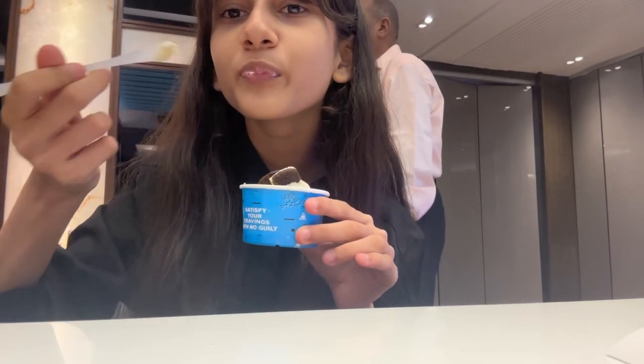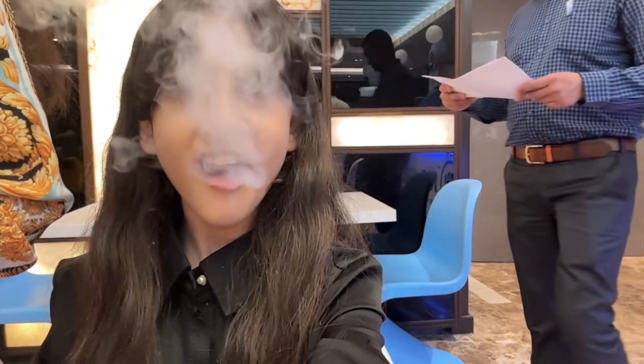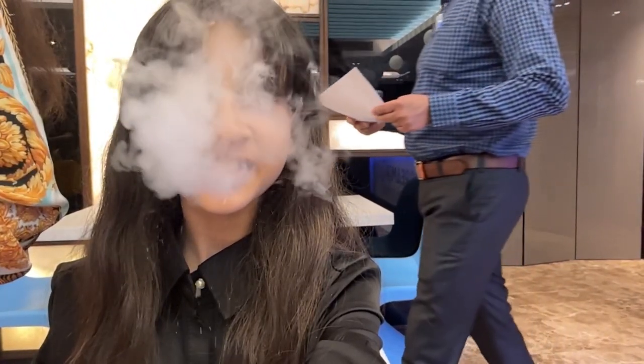Hey everyone, it's me Adina and I'm back with another video. Today I will be taking you along with me to the ice cream lab and reviewing their ice creams.